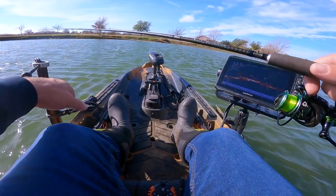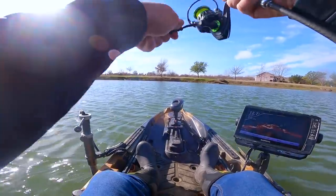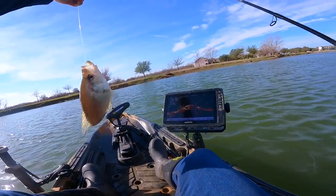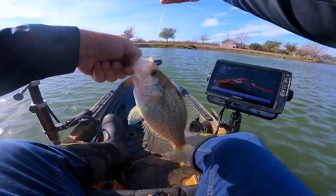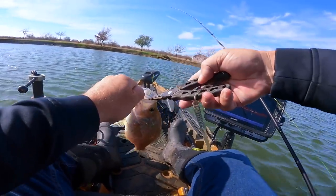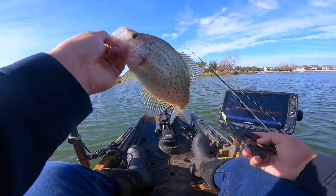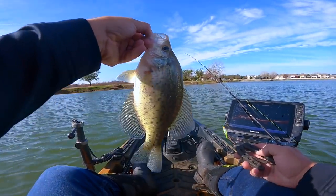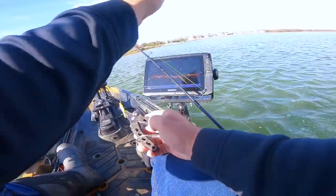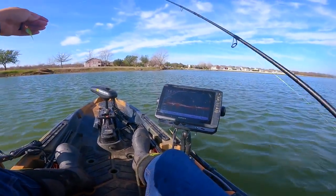I've got an eighth-ounce down there with a big old Bonehead Nasty jig on it. Oh look at that guys — that's what I'm talking about right there! That's the fish we're looking for — there's a whole school of them. He splashed me right in the face — I deserved it because I hooked him!